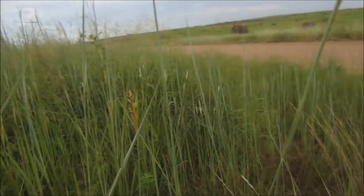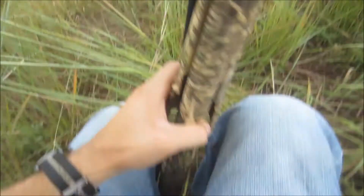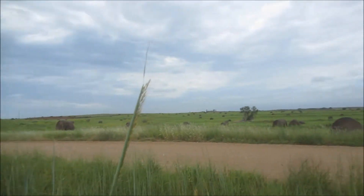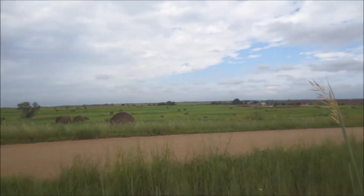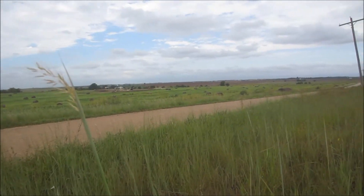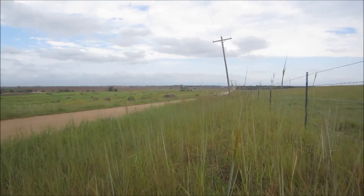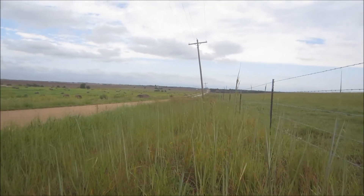We usually just sit on a bucket right here — someone's shooting over there. This is where I'm at. You just kind of look for birds to fly to you, right under this power line they might try to fly. You just wait here and wait for them to fly in.